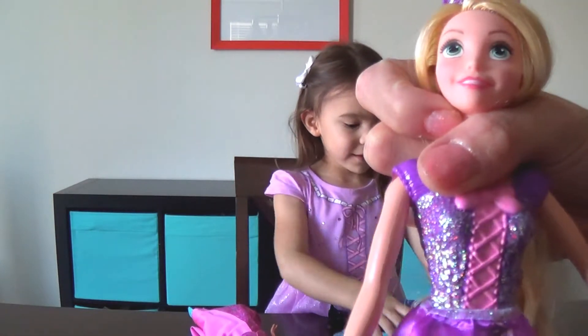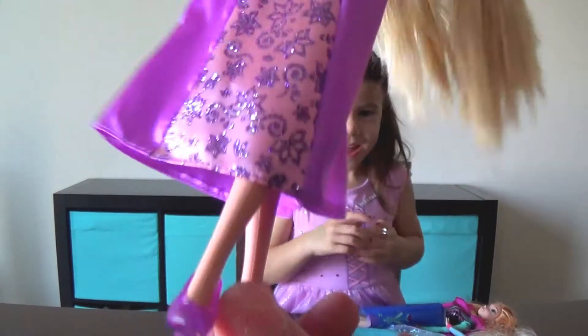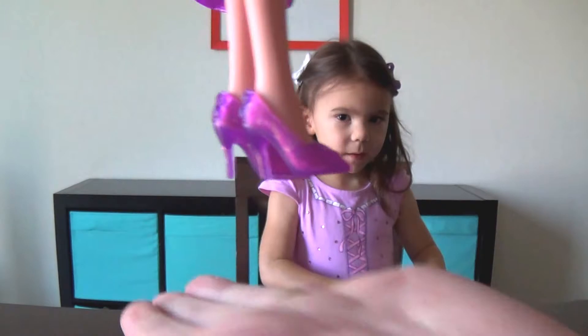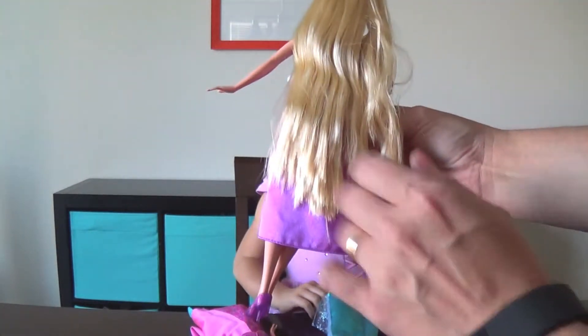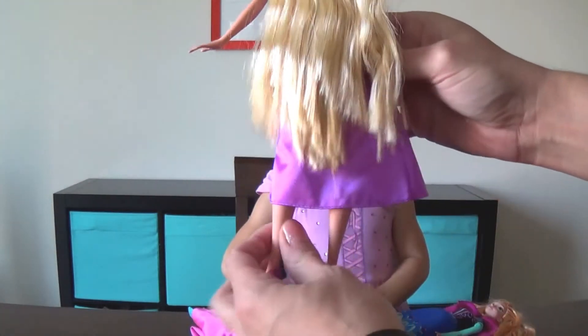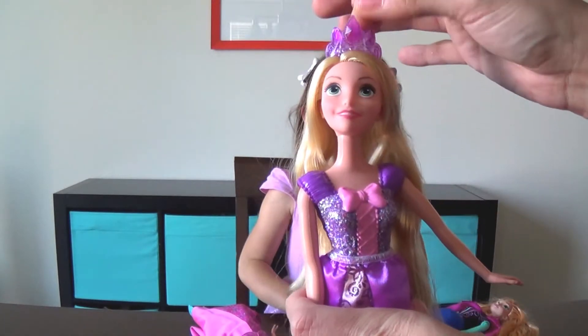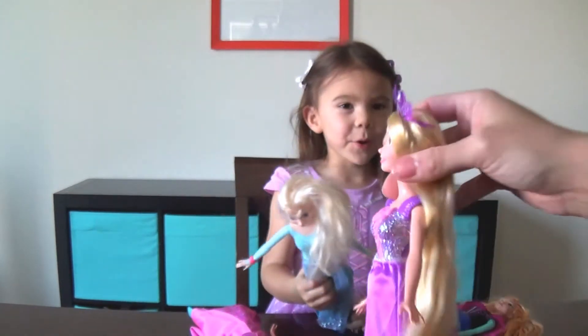Her skirt does come off, but we're going to put that back on — it just slides right on and off! So she could probably trade skirts with your other dolls over there! And then she has some purple shoes — some purple high heels! And then your other favorite part about her, Madeline — look how long her hair is! It's going almost to her feet! So cool! And we forgot — she's a princess, so she has her tiara! What color's her tiara? Purple!